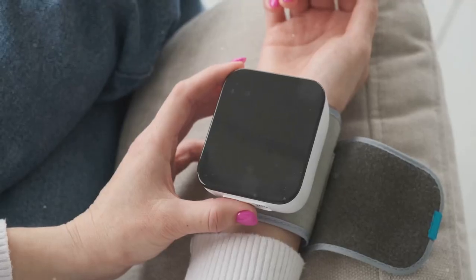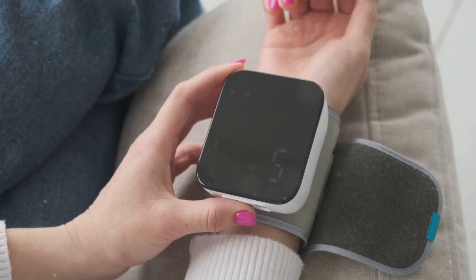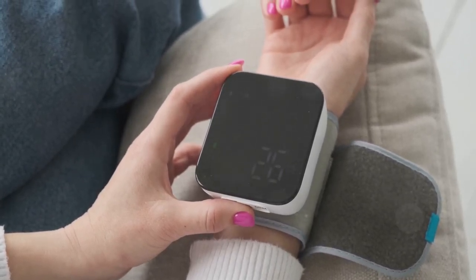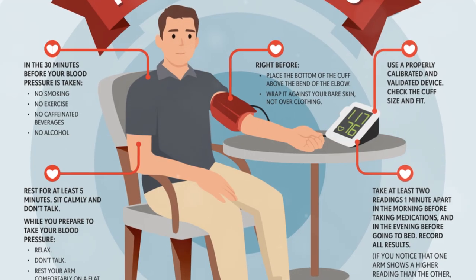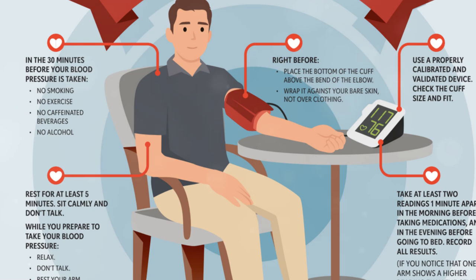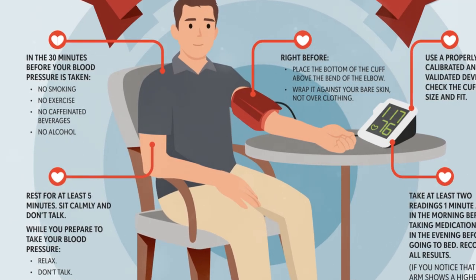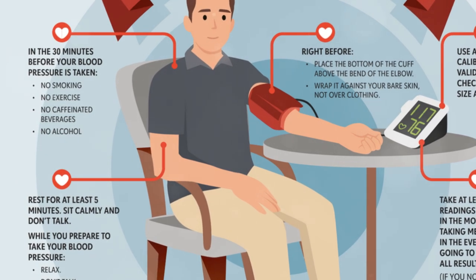You can find a list of validated monitors on their websites, or look in the show notes for the link. Cuff size matters — the size of the cuff is crucial for accuracy. Monitors come with cuffs of different sizes, and using one that doesn't fit properly can result in incorrect readings. Measure the circumference of your upper arm and choose a cuff that fits within the recommended range.